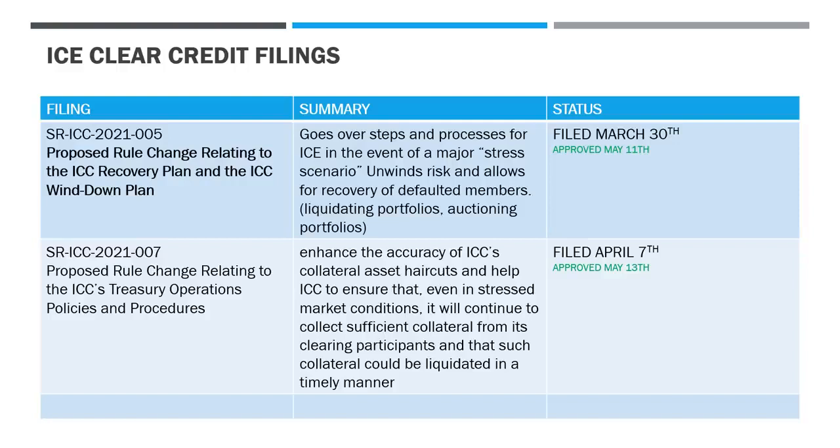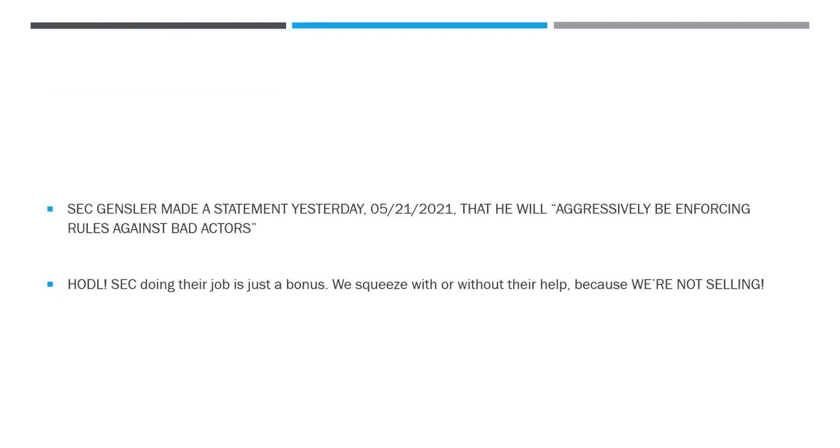Everything from the ICC thus far that is important and related to our potential hopeful outcome has been approved. SEC Chair Gensler made a statement that he will aggressively be enforcing rules against bad actors. There is a method to the madness — we have all the major entities formulating plans for a massive event, for a stress scenario, for liquidations, for haircuts. You can find all of this language throughout all of the filings. Something's going on. And even if these filings don't work out how we want, our plan doesn't change. This could just be an added bonus that we have the SEC on our side. Judging by all these rule changes coming to fruition very quickly and at a rapid pace, it seems like they're trying to get this done quickly.